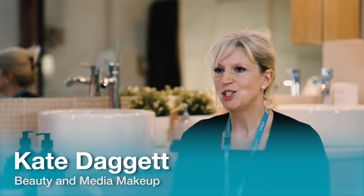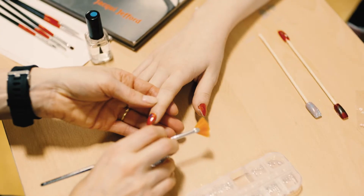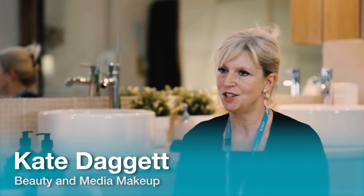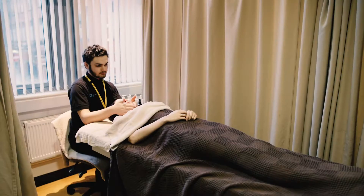At Blackburn College, we have our very own commercial salons called the Academy of Hair and Beauty. We are located in the town centre which means we have many clients. Our clients love our treatments and it enables our students to become very confident very quickly because it's a realistic working environment.